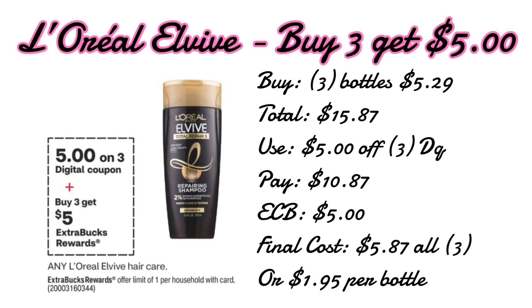Next up we have L'Oréal L'Vive. These are buy three get a $5 extra care buck and the ad is showing we are receiving a new $5 off three digital coupon in the CVS app, so clip that. Pick up three bottles — these are priced at $5.29 at my store, though yours could be a little cheaper. That totals up to $15.87. After the $5 off three digital coupon that comes down to $10.87 out of pocket, then I get back a $5 extra care buck, making my final cost just $5.87 for all three, or $1.95 per bottle.